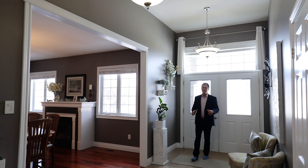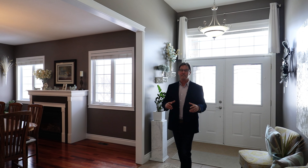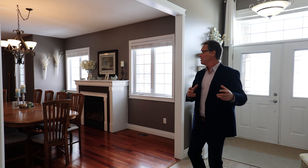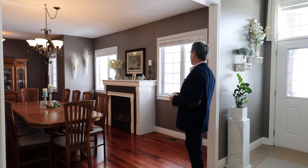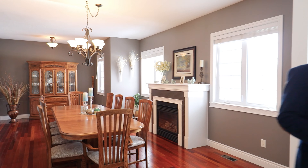The list of impressive features with this home is long. From the moment you come through the front doors, the foyer boasts 11-foot ceilings. It's all open to a formal dining room featuring a gas fireplace, perfect for entertaining family and friends on those special occasions.